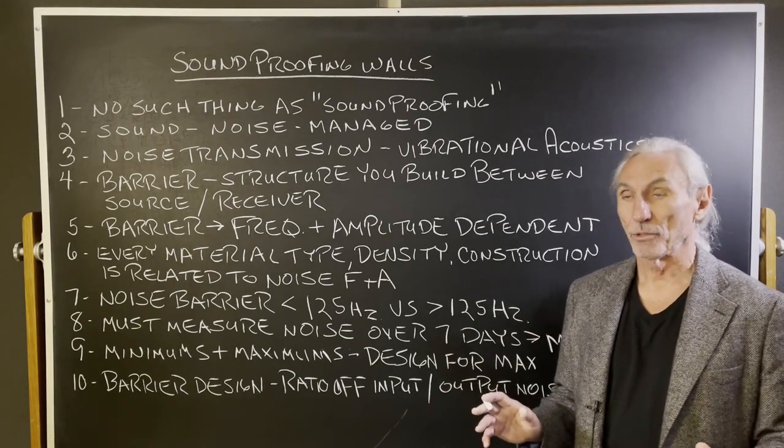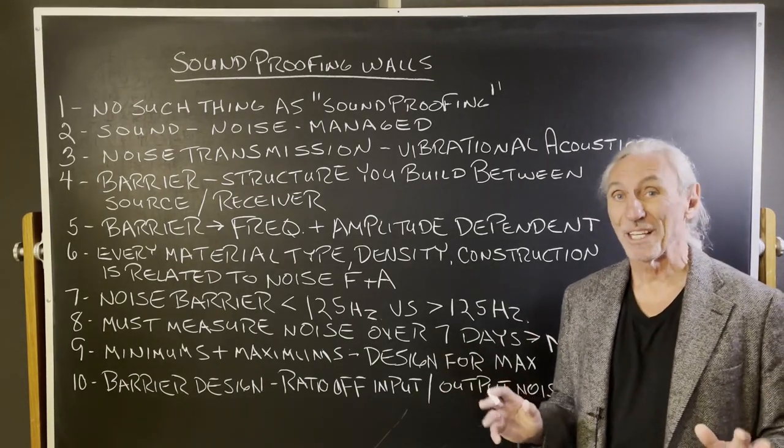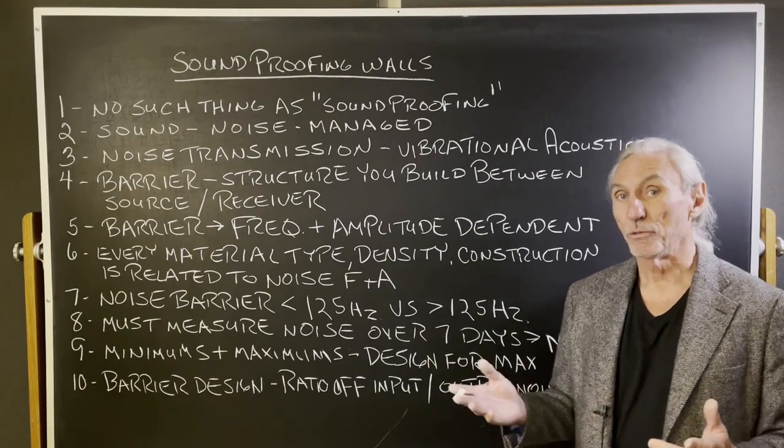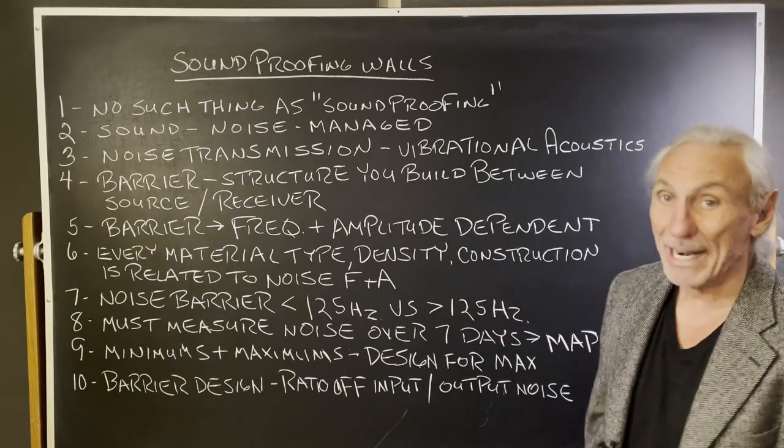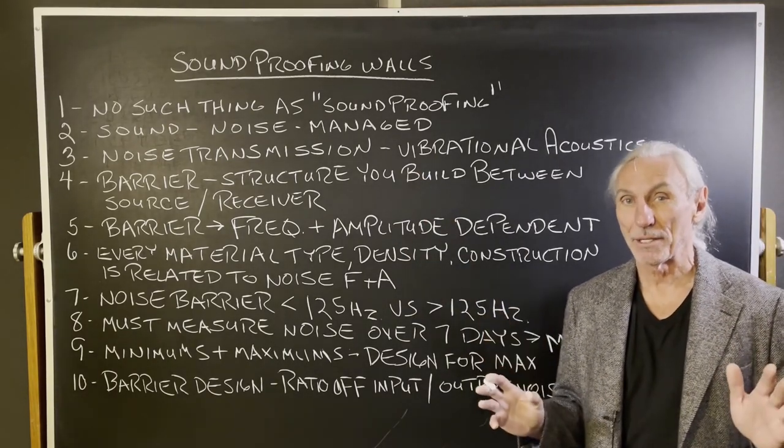Let's reset the clock here, because there's no such thing as soundproofing. With noise transmission, nothing is proofed — it's managed. So we really want to say sound management.